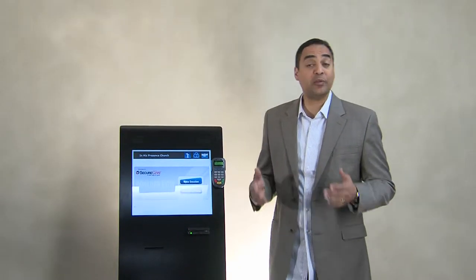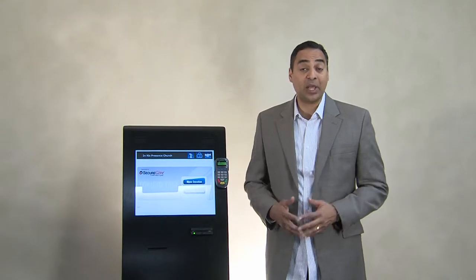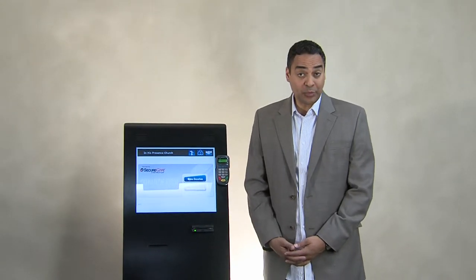Hey, IHP family, Walter Pridgen here. Just want to bring your attention to the two new tithes and offering kiosks we have here at the church. The first one is located in the main lobby. The second one is back here in the hallway just outside the youth room.